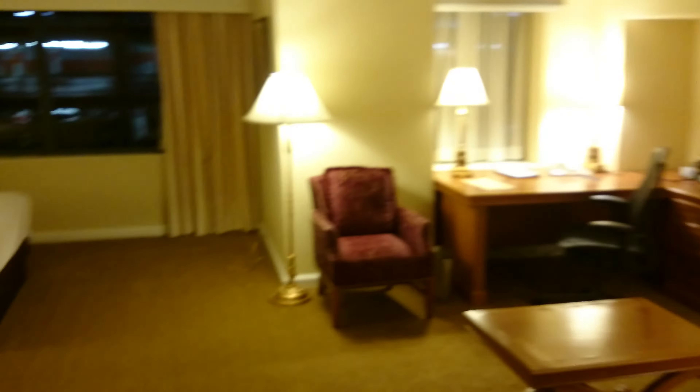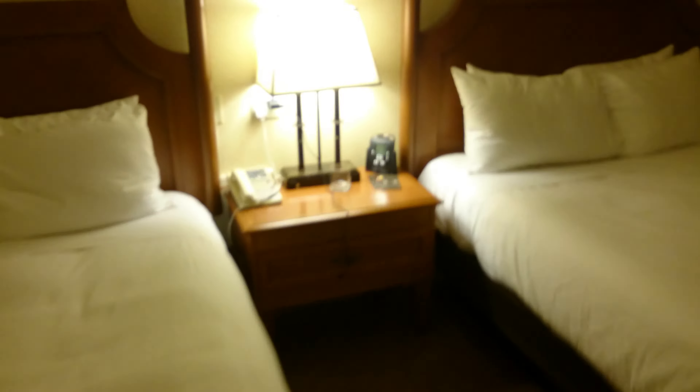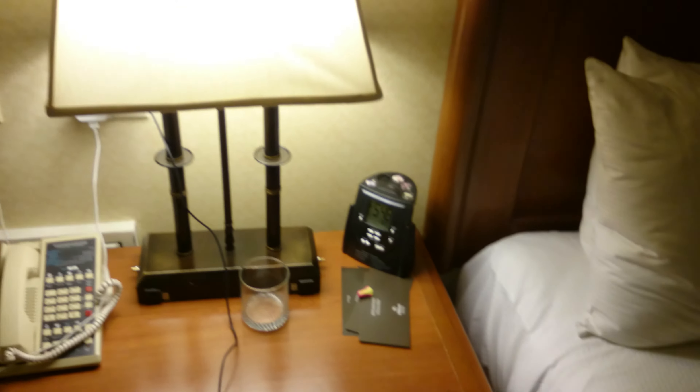Here we are. As you can see it's a very large room. We've got two queen beds there — one bed each, of course. And here we have a telephone, alarm clock, nice bedside lamp, and a huge window looking out onto the street.